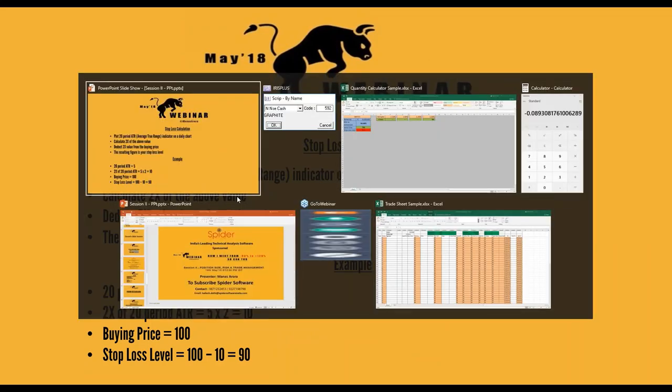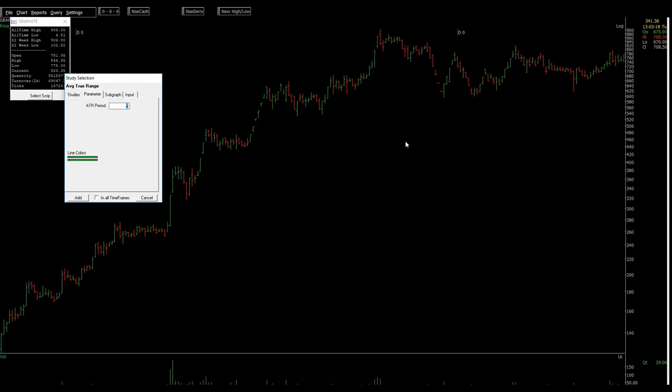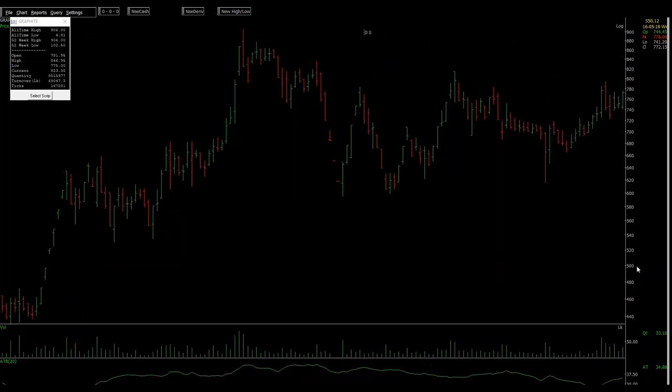For stop loss calculation, you need to plot an indicator called ATR — Average True Range — which is available in all software and websites. I only use Spider, so I'll show you how it works here. You need to plot a 20-period ATR on the daily chart — change the period to 20 and click. So on this date, 16th of May, the ATR value was 34.88.